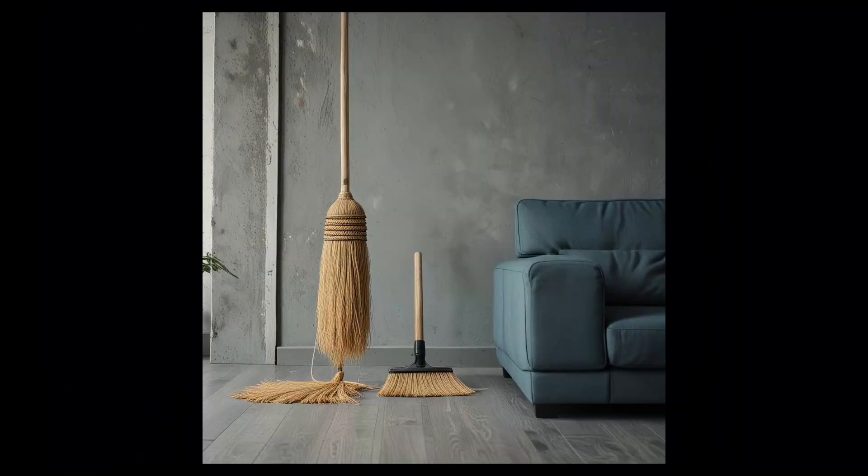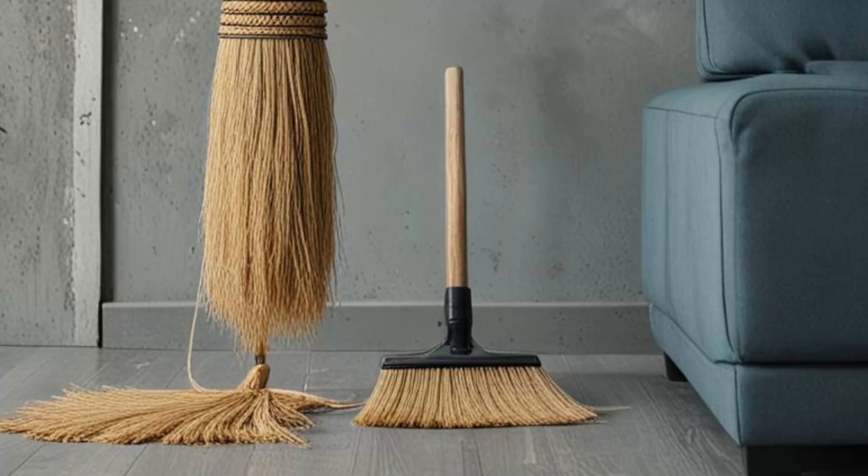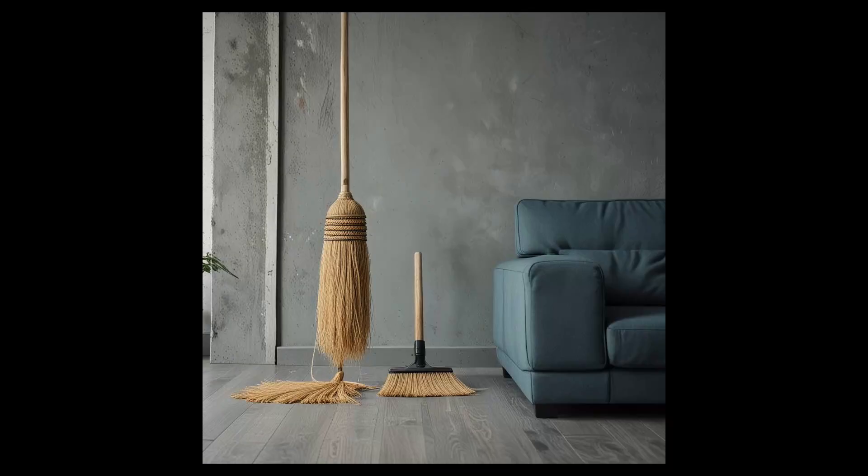The broom photo, just lovely. Probably made for a furniture design store. No, it is AI. The right broom seems to be slightly misplaced — it does not lean at the wall — but otherwise a great photo.